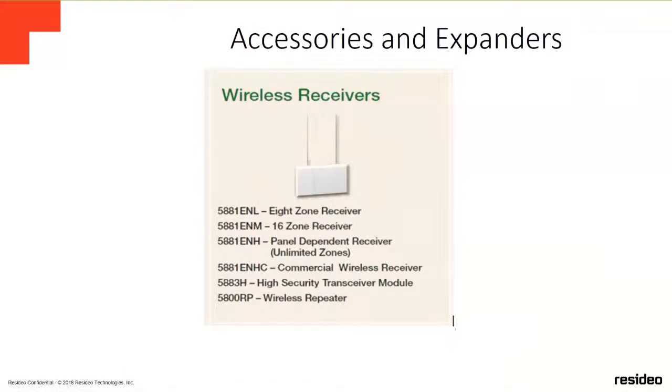For wireless receivers we have the 5881 in L, M, and H versions — L supports 8 wireless zones, M supports 16 wireless zones, and H supports up to all wireless zones the panel supports. We also have the 5881 ENHZ commercial wireless UL receiver behaving as a high receiver, the 5883 high security transceiver module for bi-directional devices like wireless keypads, wireless relays, and wireless sirens, and the 1500 RP wireless repeater. The repeater will repeat signals from the receiver only, not from another repeater.